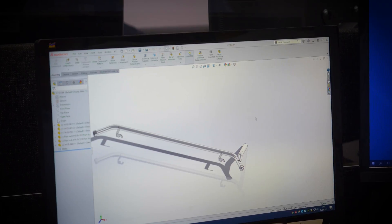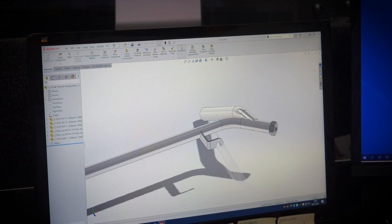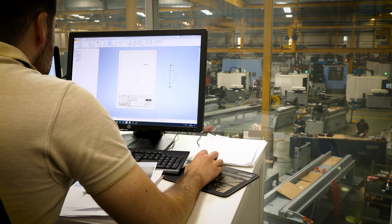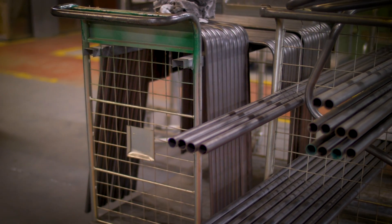We work closely with the customer to find the right machine for their application and we draw upon the knowledge that AMOB have gained over the last 60 years manufacturing tube bending machines. We can invite them to bring their own material and then we can start bending some of their own parts.